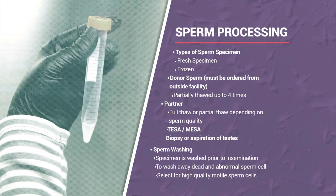We also offer MESA or TESA for partners who don't produce any specimen in their ejaculate. We refer to a urologist for this biopsy procedure to extract sperm, which requires ICSI. Any form of frozen sperm automatically uses ICSI because we don't want to thaw the specimen before confirming the egg is mature—we don't want to waste anything.